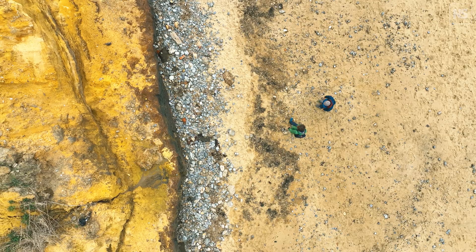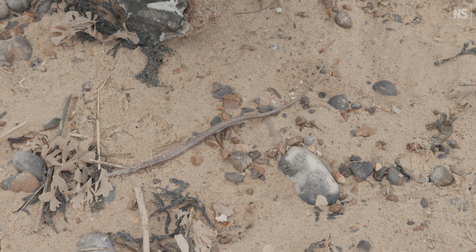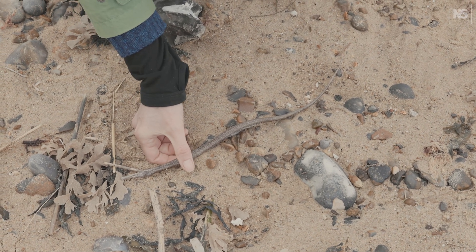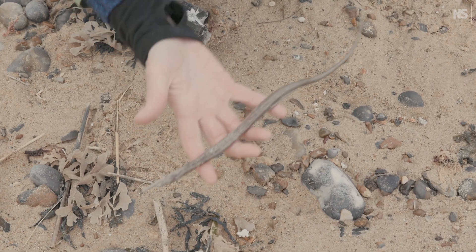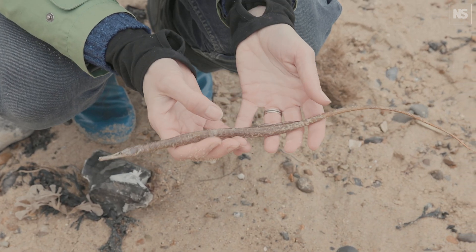This is extraordinary — I've never seen one of these before. It looks like a seahorse. It's a pipefish, which is a relative of the seahorse. It's a big one — I think it's a great pipefish. Wow, we can even see its stripes still.